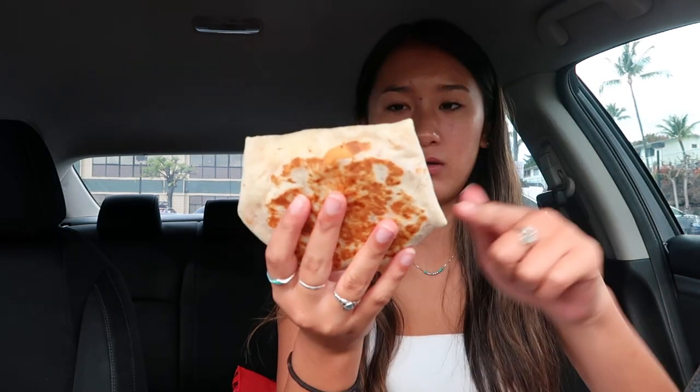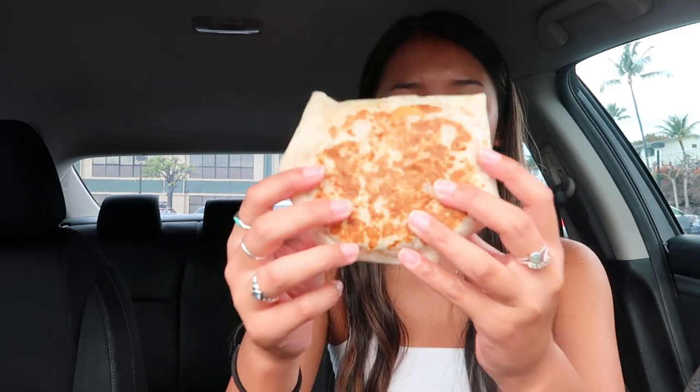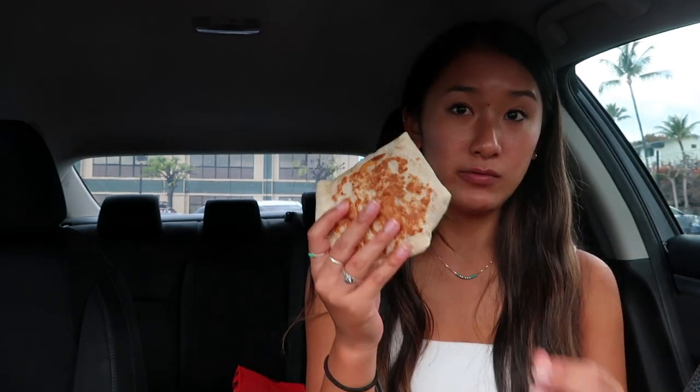I'm getting full but I'm still really excited for this breakfast crunch wrap. First of all, it's cute — I feel like it's a little smaller than a normal crunch wrap. It has the same number of sides, just very long. And look — this one has a hash brown inside. I just got their normal breakfast crunch wrap without the bacon.